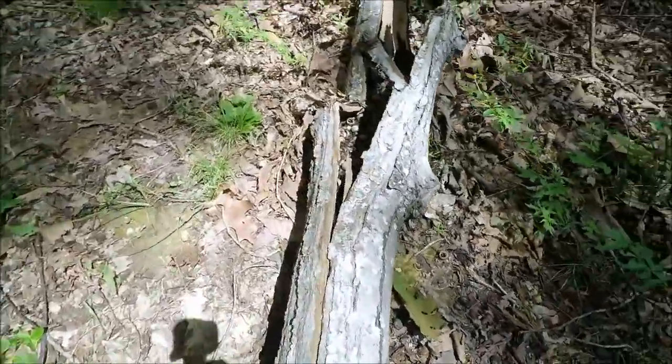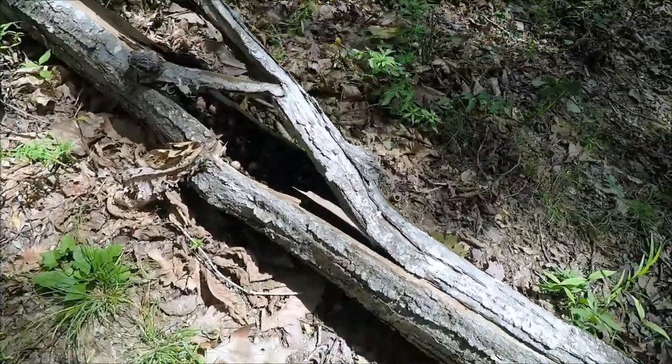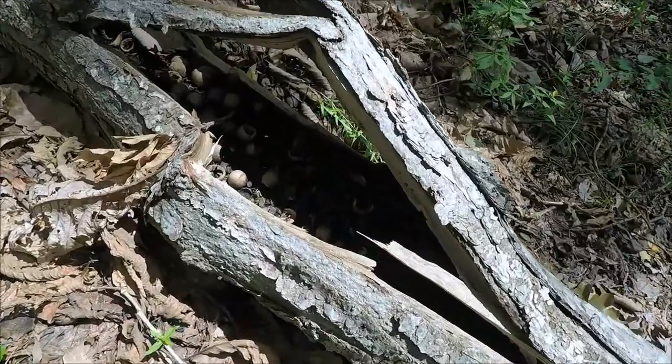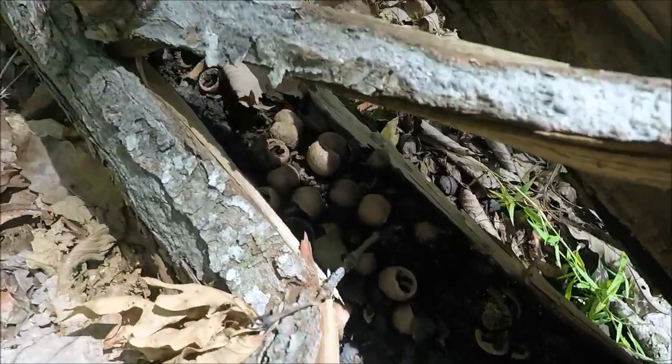Check this out — someone's home and their life savings have come crashing down. Wow.